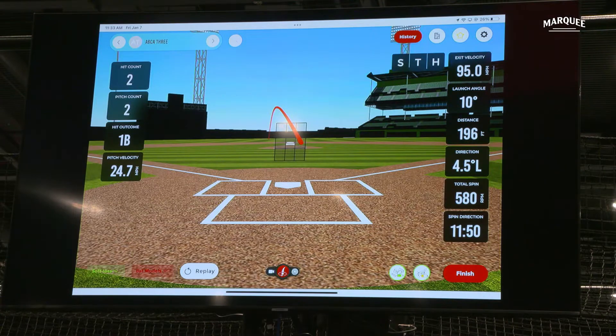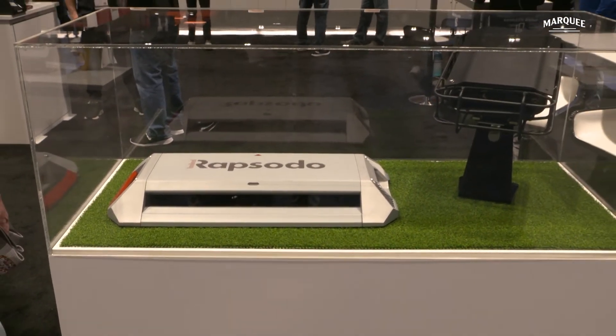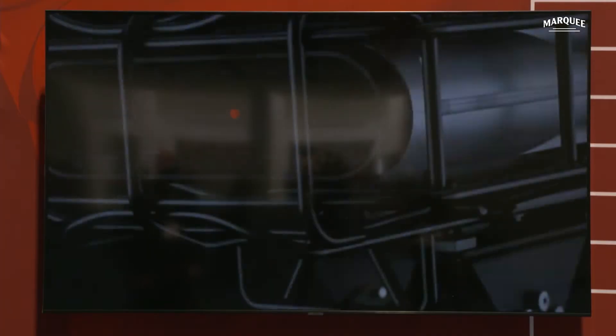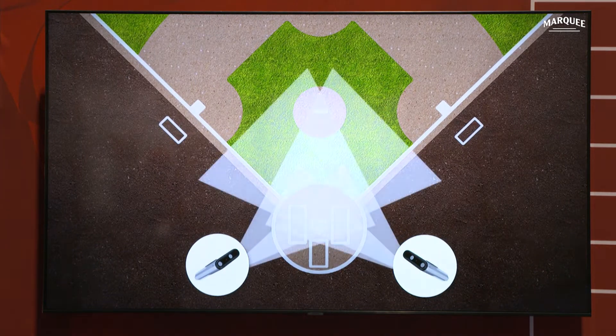Rapsodo made its name through innovation and will continue to innovate. What are you working on that you're excited to push to the public or team side? We just made the announcement of our first V3 Pro unit. That's a unit that allows coaches and players to do live on live — seeing pitch metrics side by side with hitting metrics. Our current 2.0 units let you do pitching or hitting separately, but the V3 Pro is baked in with full ball flight information. The V3 Pro also allows players to see for the first time how they perform against different pitchers.